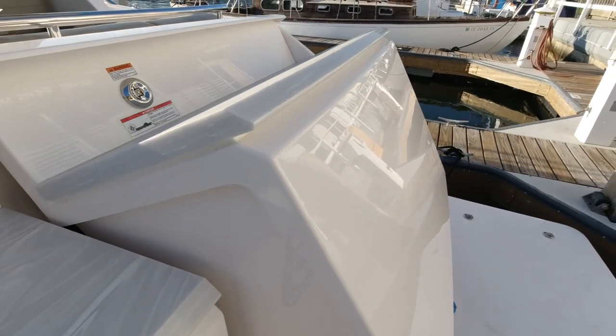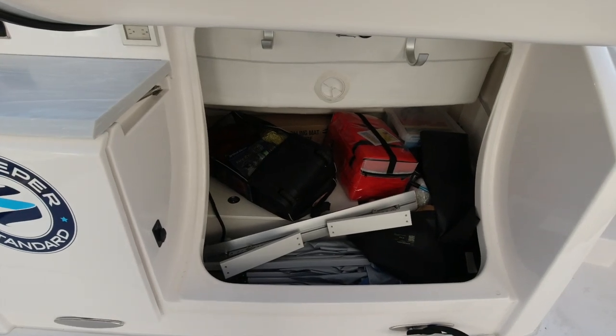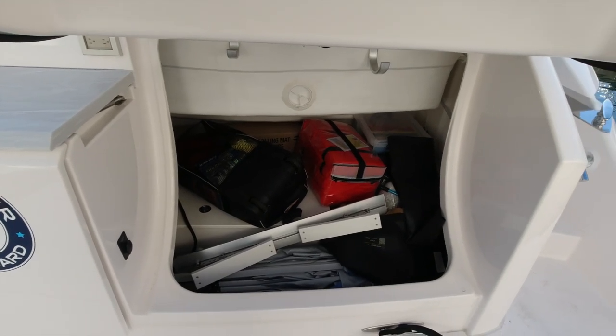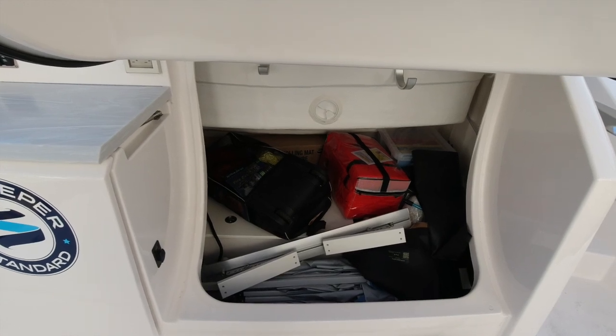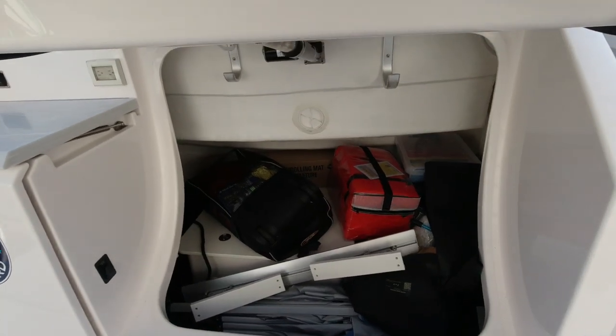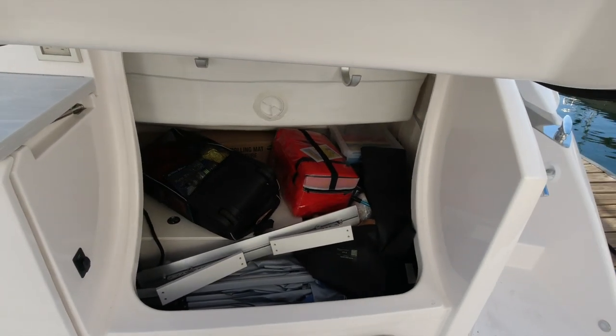With the push of one button our trunk opens up and it's a very large trunk. You can see your tender chocks there, the life jackets, and things it comes with. You can also service your generator, pods, and hydraulic swim platform through this area, and it goes back and around the corner. You have light in here and another 110-volt outlet.